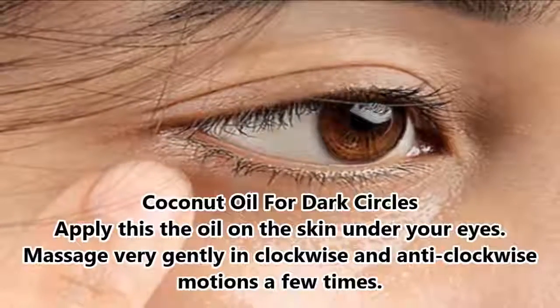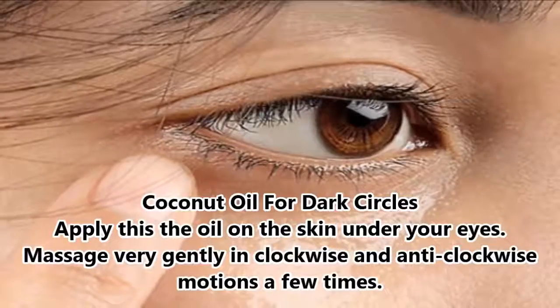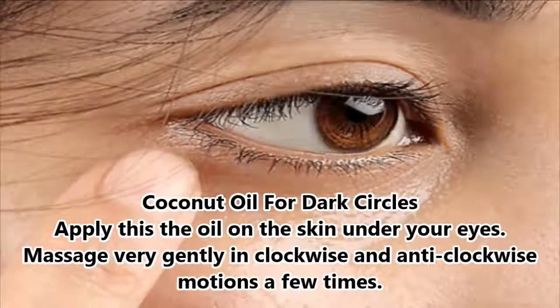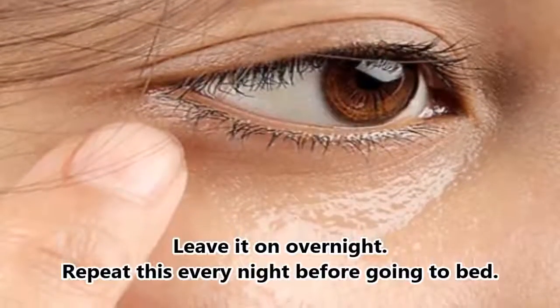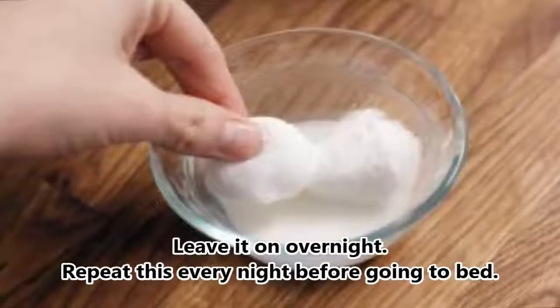Coconut Oil for Dark Circles. Apply the oil on the skin under your eyes. Massage very gently in clockwise and anti-clockwise motions a few times. Leave it on overnight. Repeat this every night before going to bed.